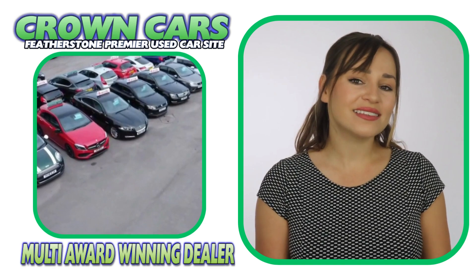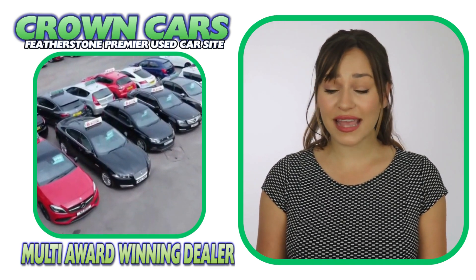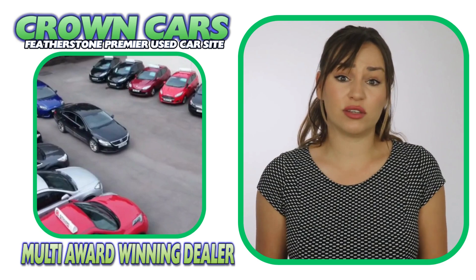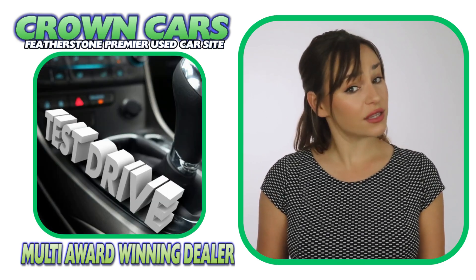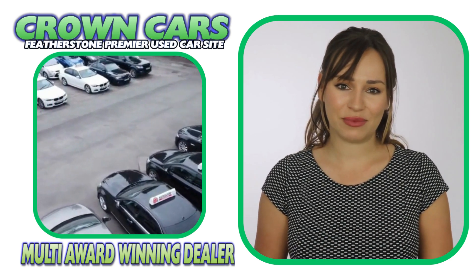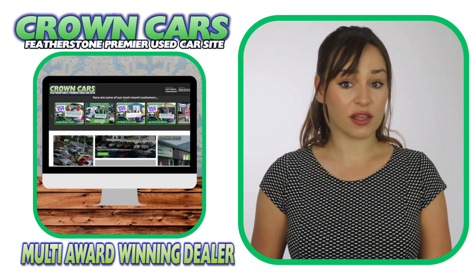We offer a relaxed sales environment and our friendly team are here to help and answer any questions. They are non-commission based so that means we leave you to browse at your leisure and offer no obligation test drives if required, making the whole process a relaxed, easy and enjoyable experience. We would like to invite you to come and browse our current stock on the website.